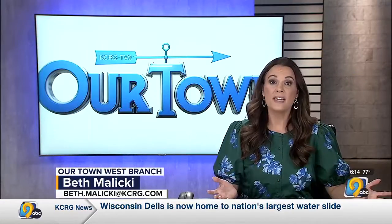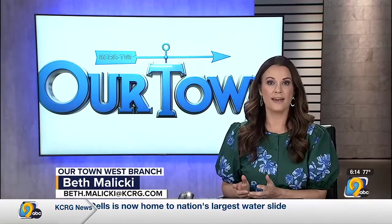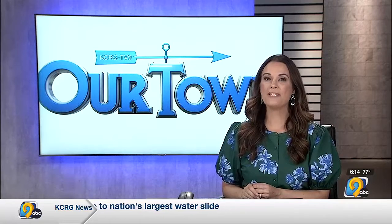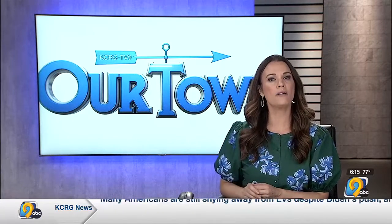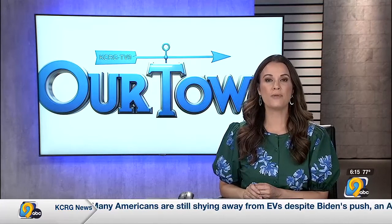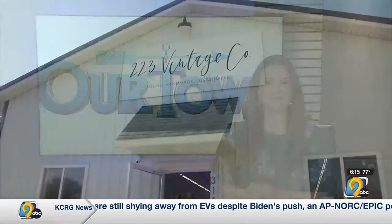Finding just the right gift for a birthday, shower, or Father's Day can be tricky, but in our town West Branch you can find antiques as well as new items all under the same roof at 223 Vintage Co.